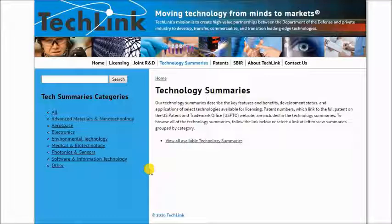Again, this is Brian Metzko with TechLink, and I hope you guys have a great day. Thank you.